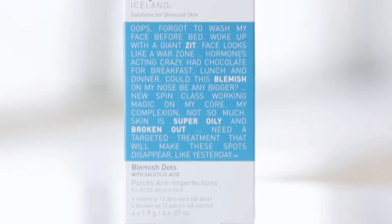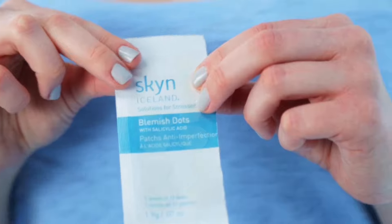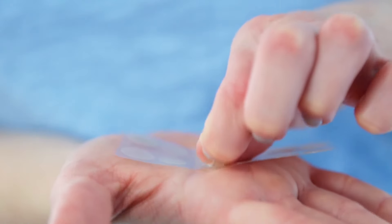Blemish Dots are innovative adhesive gel patches to help quickly and effectively clear blemishes, reduce inflammation, and minimize redness caused by breakouts. They work overnight and are invisible, so you can go to bed feeling beautiful and wake up with magically transformed skin.